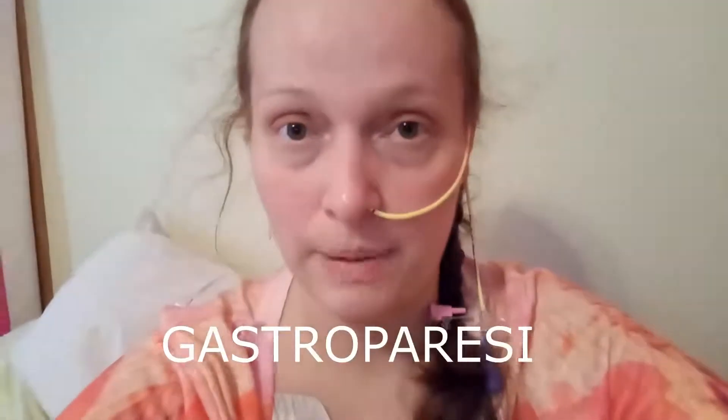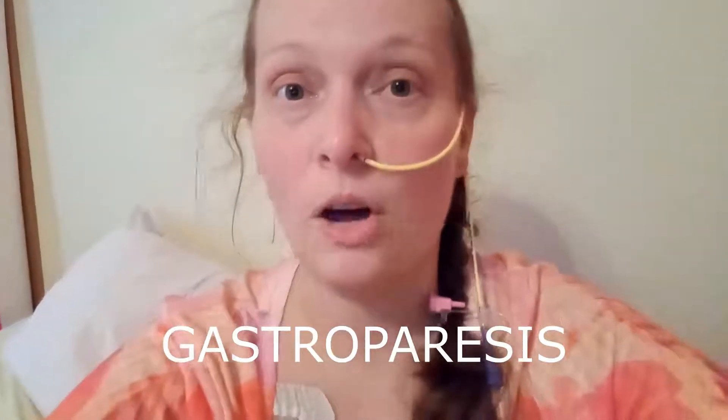Dysautonomia is a failure of the autonomic nervous system to perform basic operations — things we don't think about, like pupil dilation, respiration, breathing, heart rate, blood pressure, and the way blood vessels expand and contract. The autonomic nervous system also controls digestion, so people with dysautonomia often have a condition called gastroparesis, which means a paralyzed stomach. It's also sometimes called a motility issue — motility meaning the way food moves through your system. Sometimes food moves too quickly or too slowly.